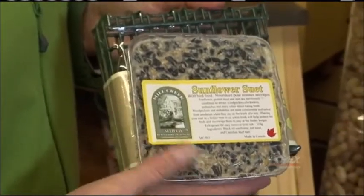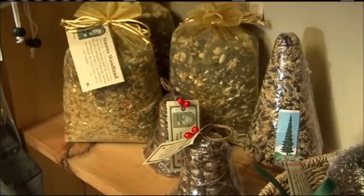Suet is another great thing to keep the birds warm. All that fat really helps to keep them warm. There's a suet cage as well that you can have. There are lots of different types of feeders.